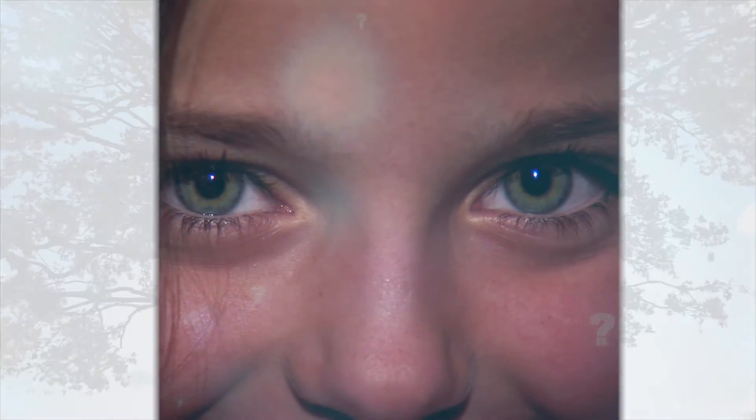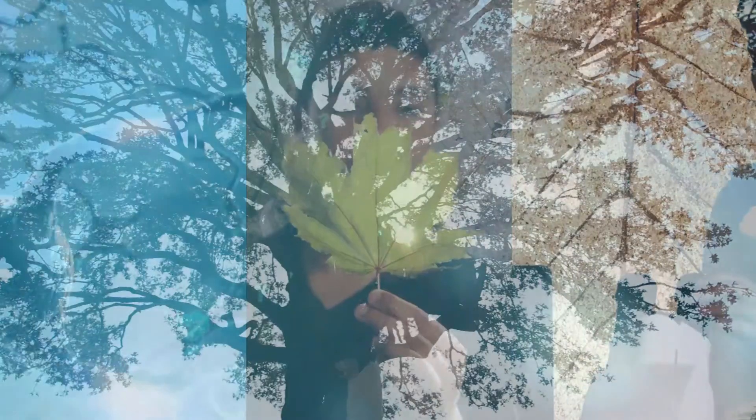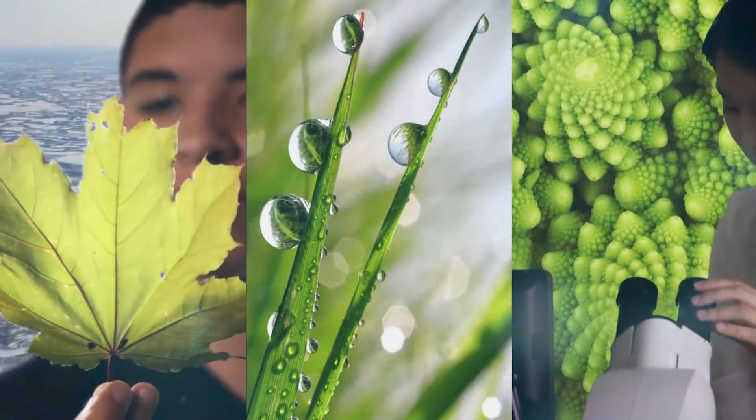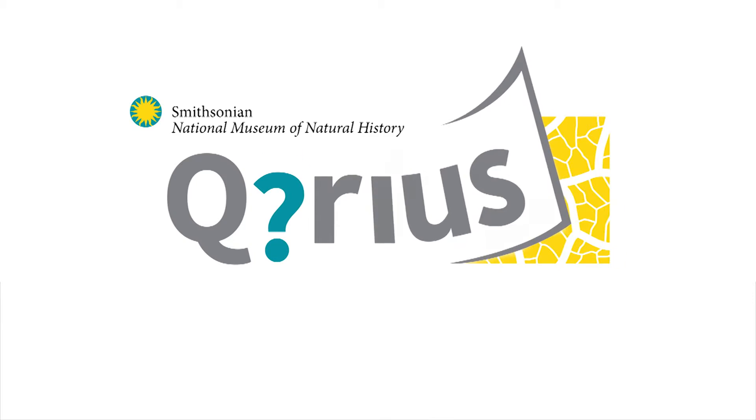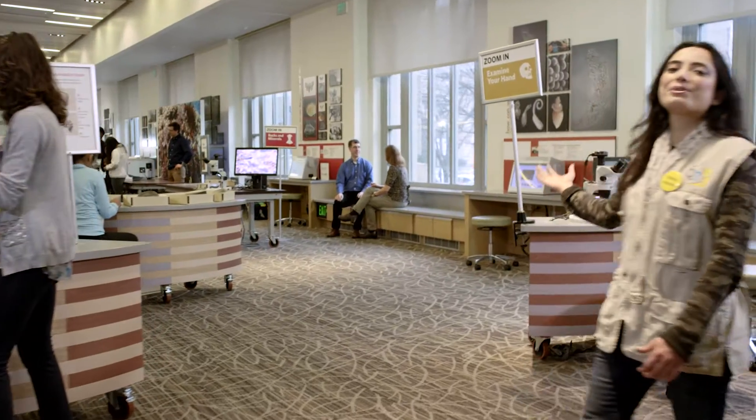We all ask questions. It's what sets us on the adventure to learn more. Hello, welcome to Curious.